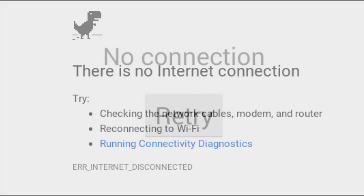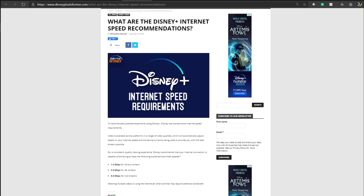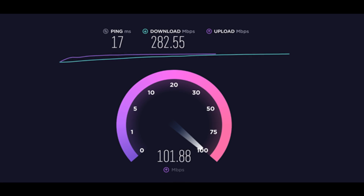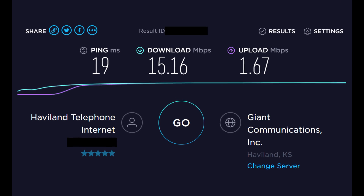If your internet connection is down or isn't fast enough, you won't be able to stream video from Disney Plus. The Disney Plus internet speed requirements will give you a good idea of what speeds you need. You can test your internet speed using internet speed test sites to find out if it's sufficient to stream content from the service.